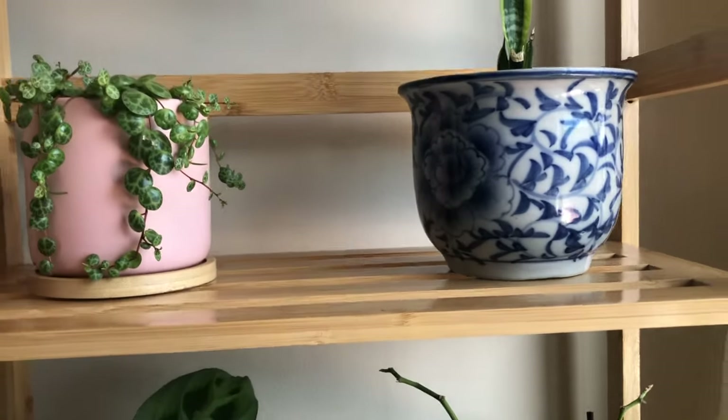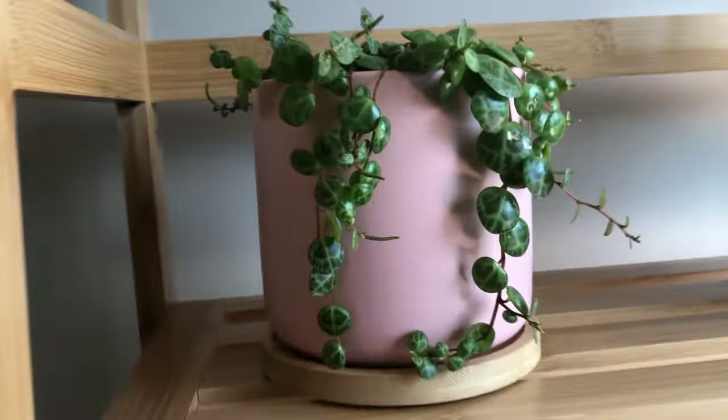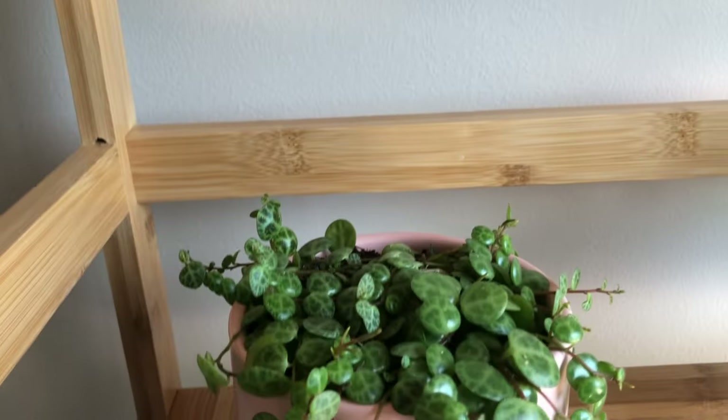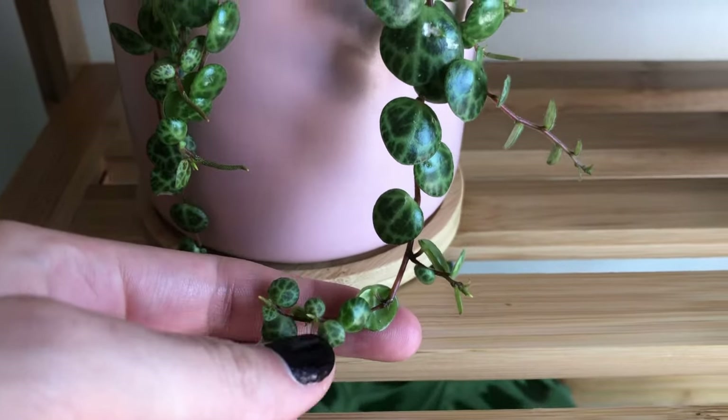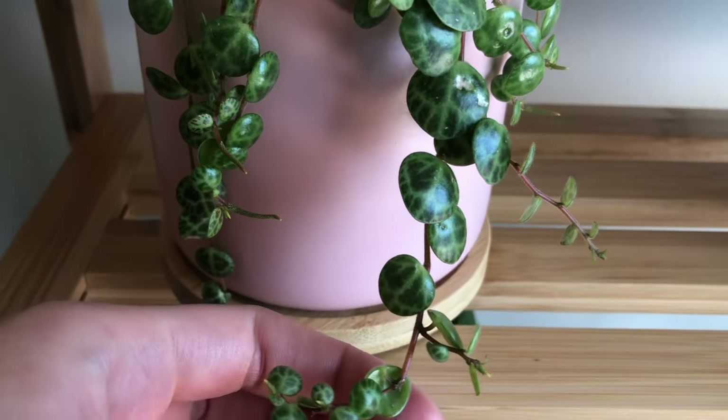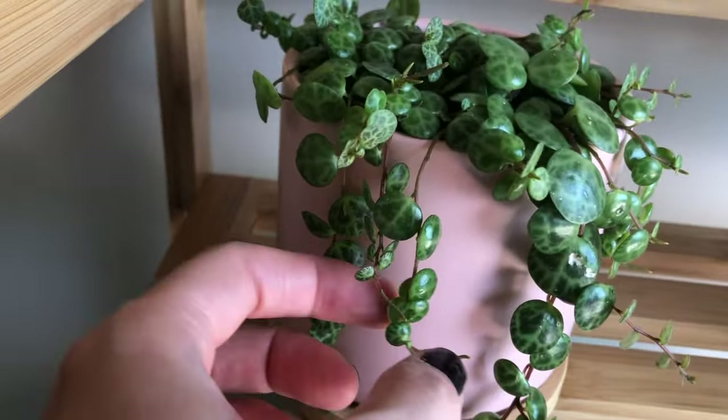This is a string of turtles that my friend Sophie got me for my birthday — so cute! I think this one is precious.